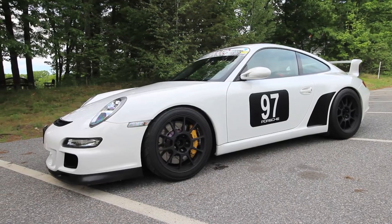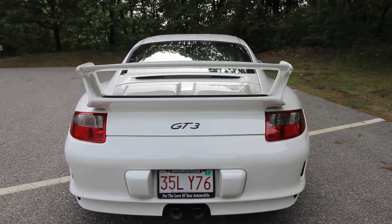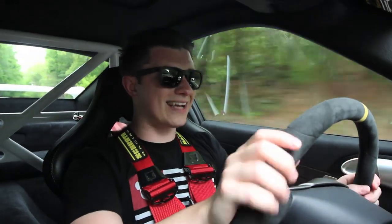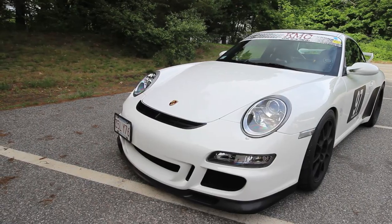Something really cool about this car: given the statistic of how many people actually track these, this car was bought with 3,000 miles on it and now has a little over 14,000. Almost 100% of those miles are track miles - so you have almost 11,000 miles just dedicated to the track alone. This is a track prepped and track used car. It's very cool to know that people actually buy these cars and use them for the purposes they were designed for.